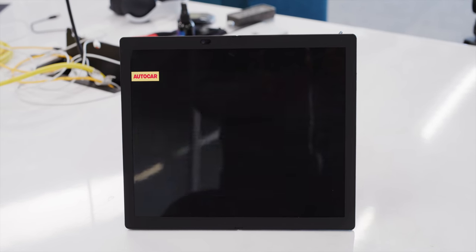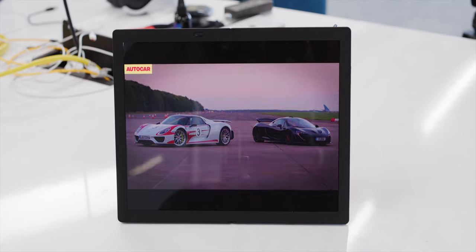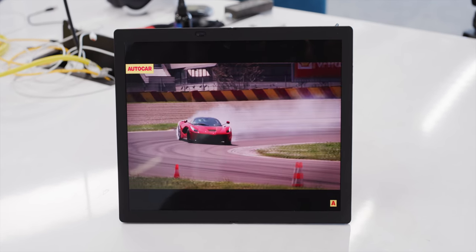That would be my number one use for this particular version. Imagine watching videos on a plane tray table at a comfortable distance without worrying about the keyboard. That's tablet mode, which is sweet — but then you can also fold it in half.